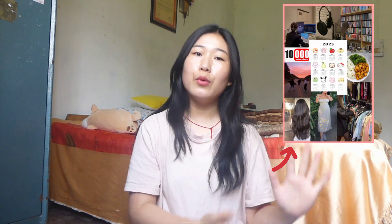Hi everyone, it's me Sangye and welcome or welcome back to my channel. One of my goals for this year 2023 is to grow a long and healthy hair. I have even put it in my vision board that I want really long hair.